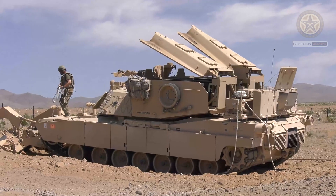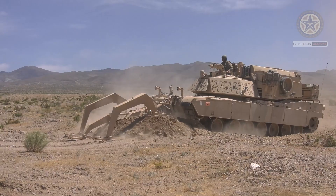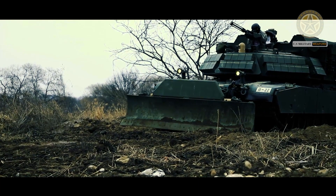Later, the U.S. Army ordered 187 of these vehicles instead of the canceled Grizzly. The Grizzly was a similar combat engineering vehicle which was canceled in 2001 and never reached production.